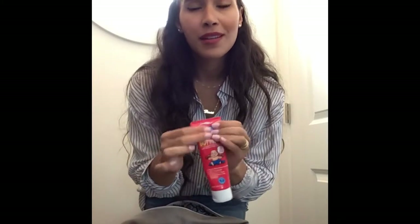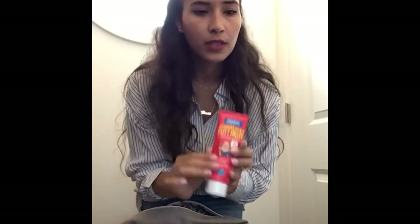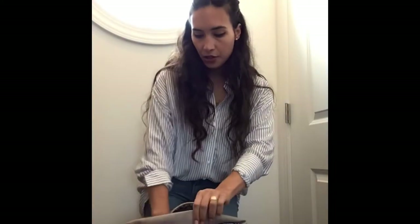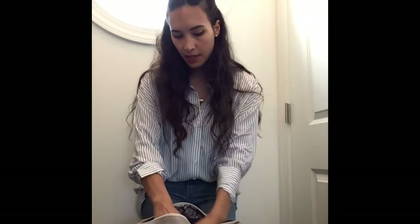I also have Burt's Bees Butt Paste — this brand is the best. I apply it on his bottom and the rash is gone. I've only dealt with diaper rash maybe once or twice since he's been born. I also have Aquaphor in a travel bottle, which is really versatile for all of a baby's needs.